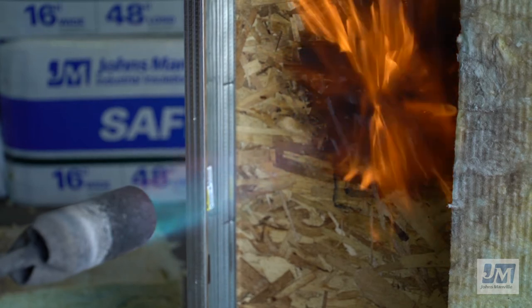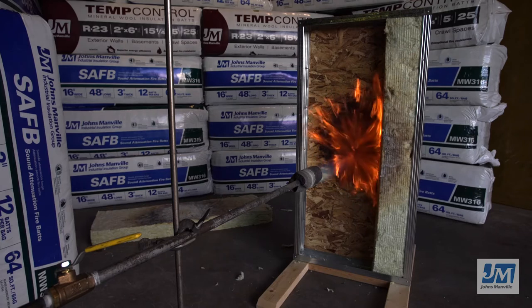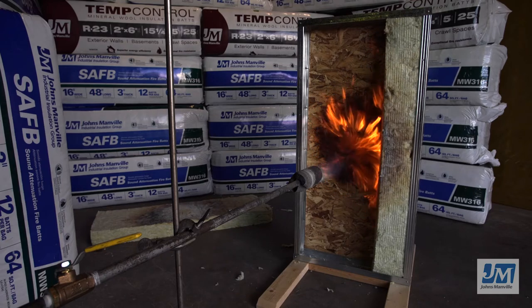JM's Mineral Wool Insulation is designed to provide superior fire resistance and thermal properties and can be used in fire-rated wall assemblies as required by the building code.